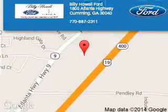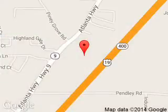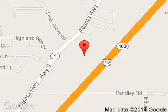Kelly Howell Ford Lincoln is dedicated to doing everything possible to ensure that the experience you have selecting your next vehicle is a pleasant one. We are located at 1805 Atlanta Highway, Cumming, Georgia, 30040.